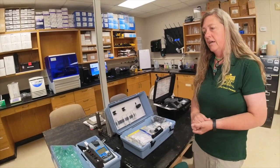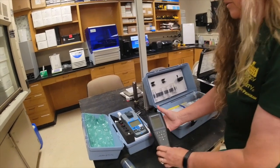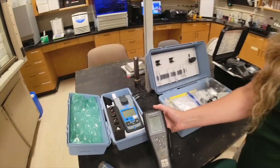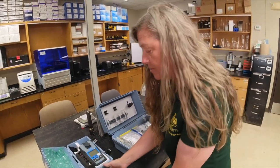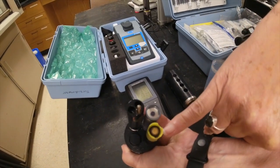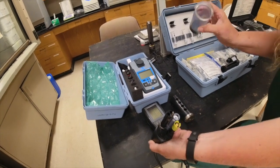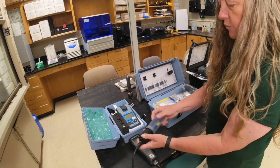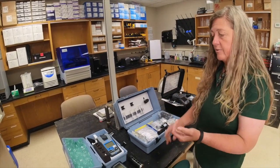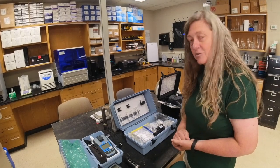For our daily water quality parameters, we use a YSI Professional Plus, or Pro Plus. With it we measure temperature, salinity, conductivity, pH, and dissolved oxygen. It gets calibrated once a month. The probe has three components: a dissolved oxygen probe, a pH probe, and temperature and conductivity sensors. We keep it at 100% humidity with a small amount of distilled water in the storage cap. Probes are replaced once or twice a year depending on usage and water type — saltwater vs. freshwater affects probe life. Check your probe if readings seem off, but the equipment is very reliable and precise.